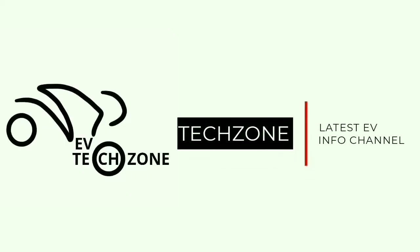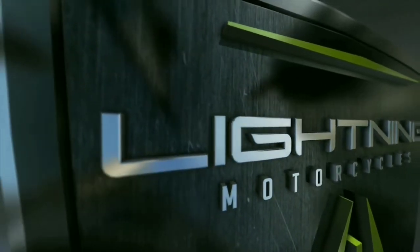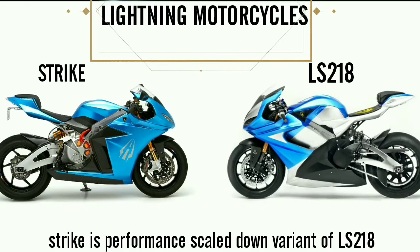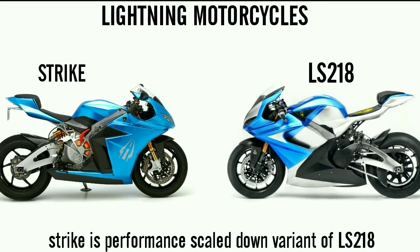Welcome Eevee lovers. Let's see what's new in today's video. Today we will explore Lightning Strike, a performance scaled down variant of the LS218 Superbike, which holds a land speed record of 218 miles per hour. Lightning Motorcycle manufactures the highest performing and most advanced electric motorcycles in the world.